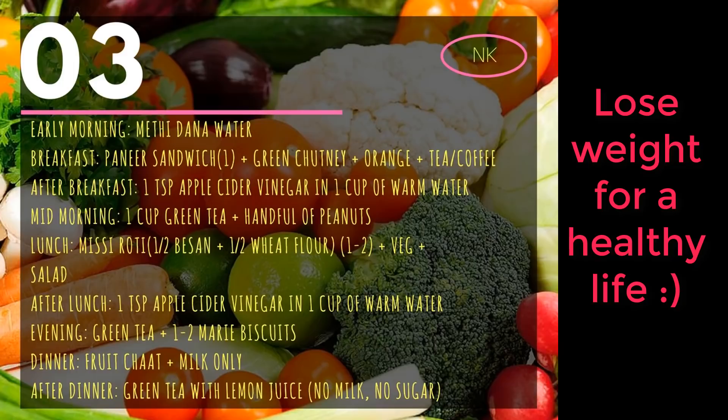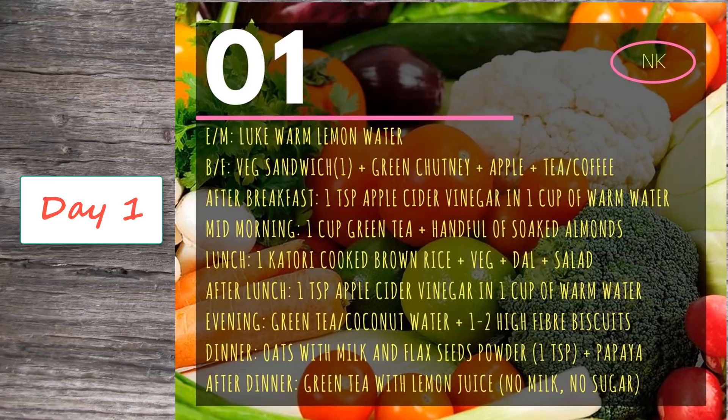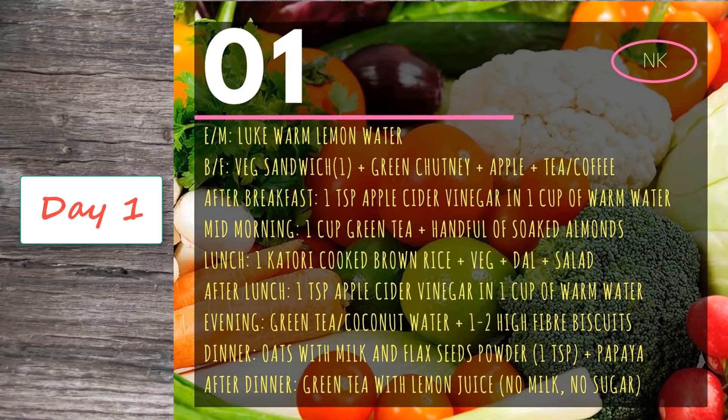This diet plan food chart will be found on my website. You can download it using the link in the description box, so that whether or not you have internet on your phone, you can easily view this diet plan.